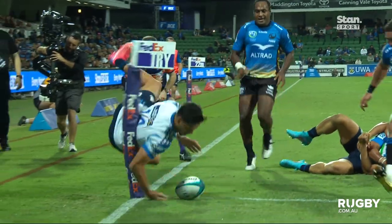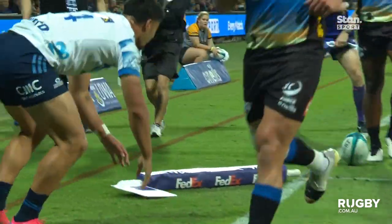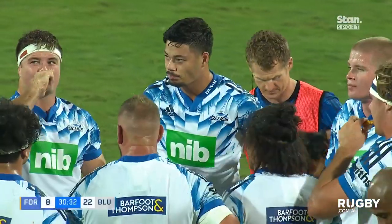Matihele scored one himself in exactly this fashion at the other end of the field only a couple of weeks ago.